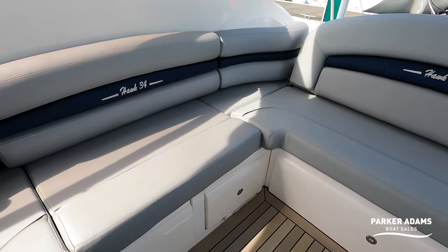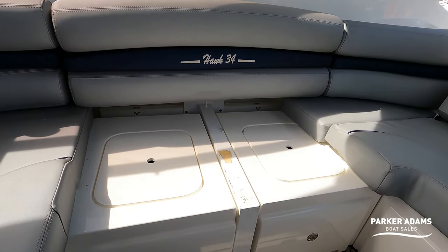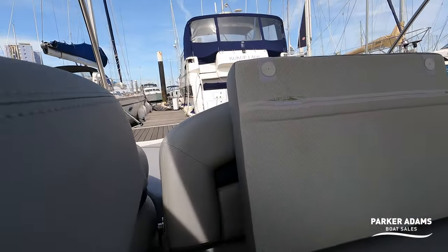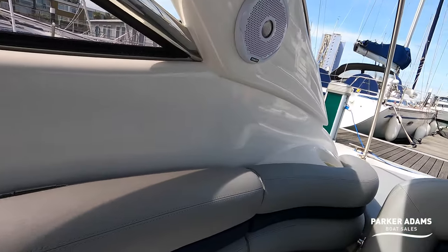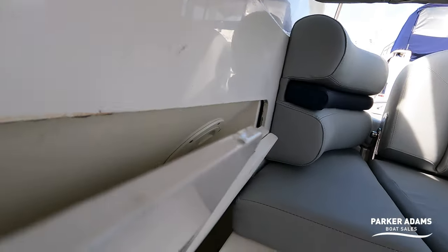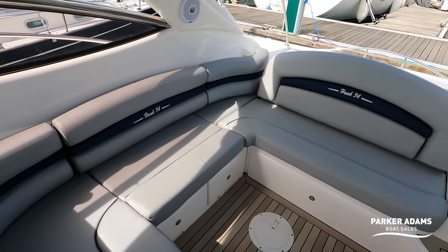Another really nice feature — talking about Fairlines, the Fairline Targa 38 did this with a table but didn't do it until about 2009, whereas the Sunseeker Hawk actually did this much, much earlier — which is a hi-lo cockpit table. It's very, very easy to bring out: you just lift this up here, lift the table out, pop it down, and open up the cockpit table. And there you have a cockpit table that is stored away. You can do this one-handed — lift that up, pop this back in, it slides down into the back, put this cushion back into place. Very, very nice, simple design.